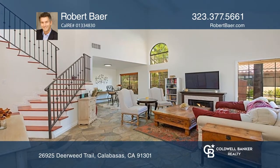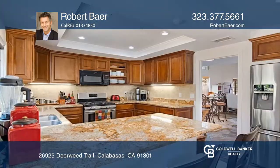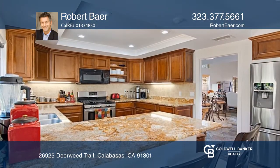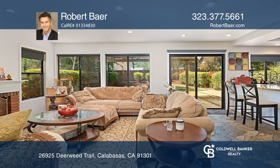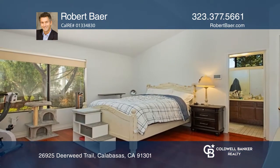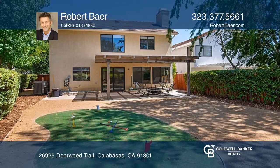You do not want to miss out on this light and bright Mediterranean home located in a charming Calabasas neighborhood. With four beds and three baths, this updated home features a two-story living room with custom stone flooring, a chef's kitchen, a spacious primary suite, and a pergola great for alfresco dining.